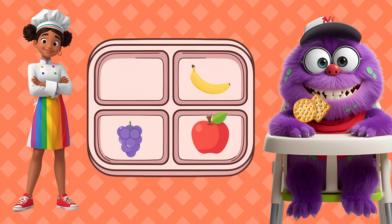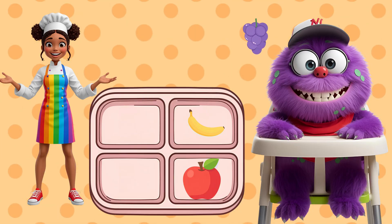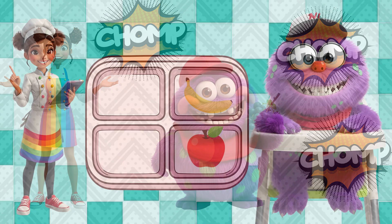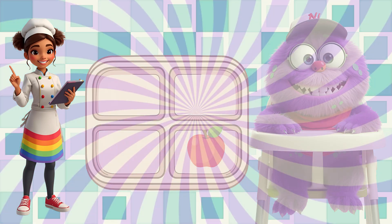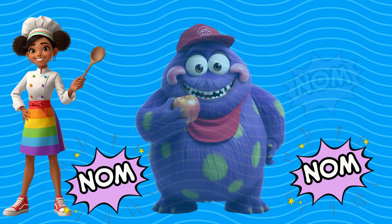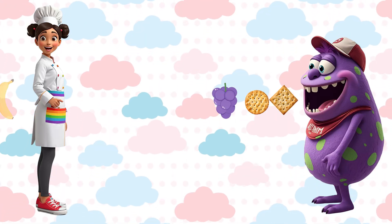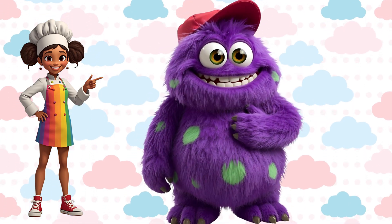Crackers first, they're super light. Munch, munch, munch, that's just right. Grapes are next, a little more. Chomp, chomp, chomp, I hear him roar. Banana third, getting heavy now. Crunch, crunch, crunch, and crunch. Apple last, the heaviest one. Nom, nom, nom, we're almost done. Light to heavy, we did it right. Munchy's tummy is full tonight.